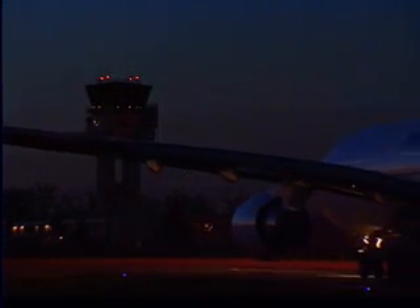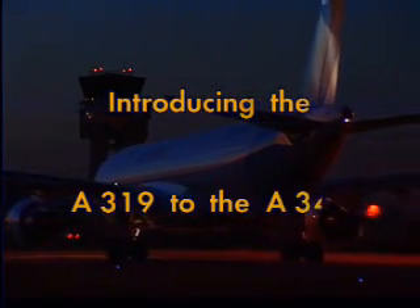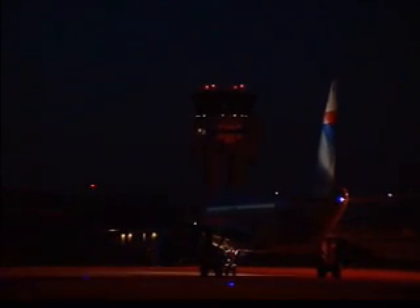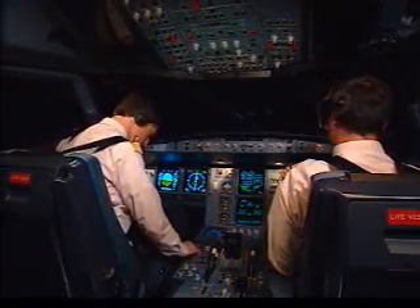Airbus A320, you're number one for takeoff. Tower, this is Airbus A320. We would like to hold our position here for a few minutes. Roger, A320, that's approved.